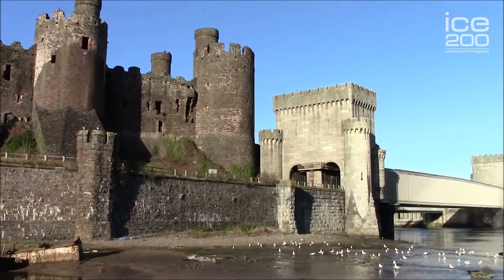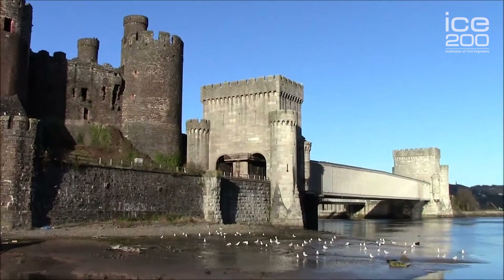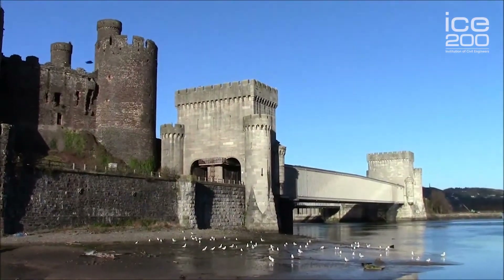I'm standing in front of Robert Stevenson's Tubular Bridge. This was built as part of the Chester to Holyhead Railway and was opened in 1848. It was the first of Robert Stevenson's Tubular Bridges and it's the only one remaining still. All the others unfortunately have suffered problems recently and no longer exist.